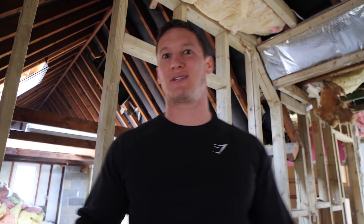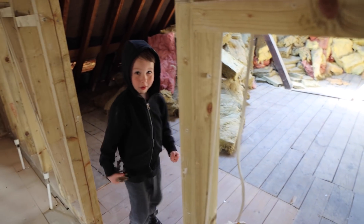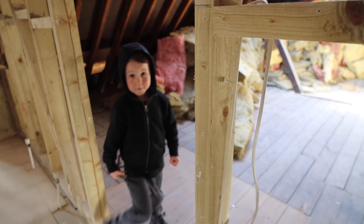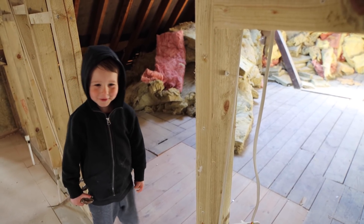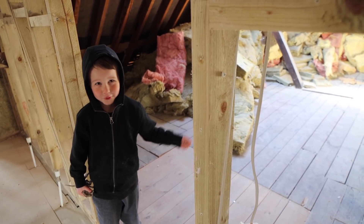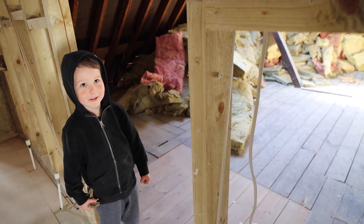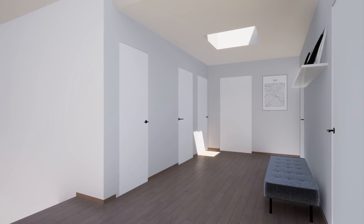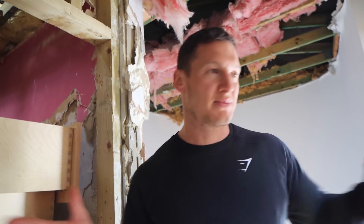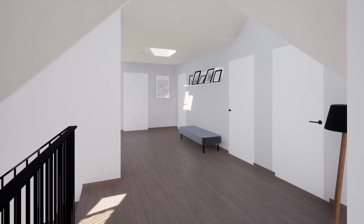I had some concerns before about it looking a bit like a hotel with all the symmetrical doors, but I think we've done it in a way now that looks really cool, so I'm happy with it. Let's quickly head downstairs and show you the back of the house.